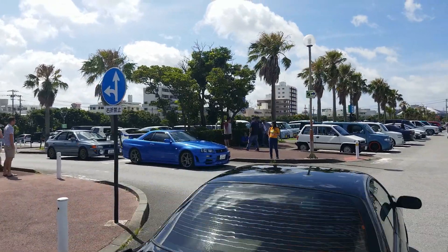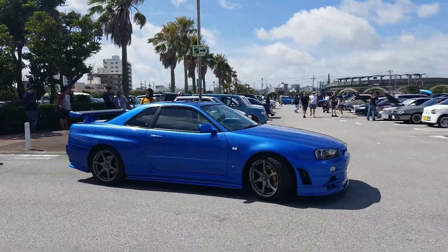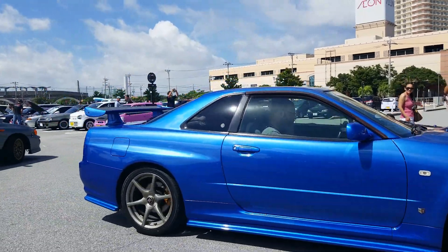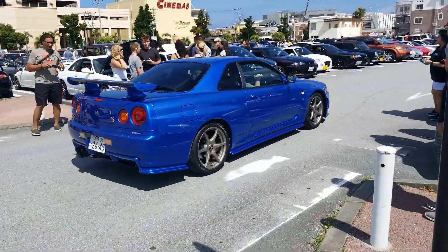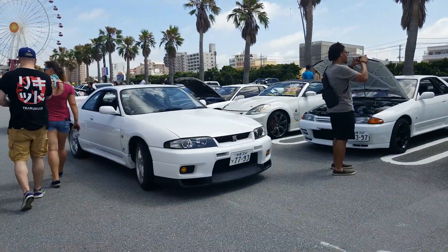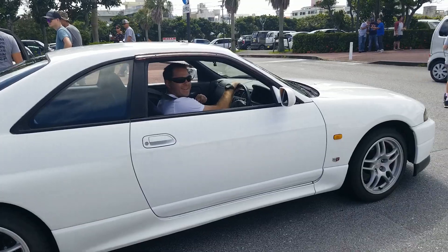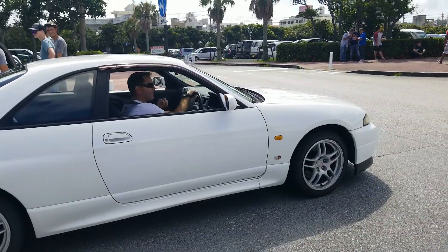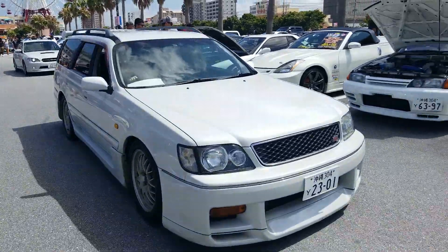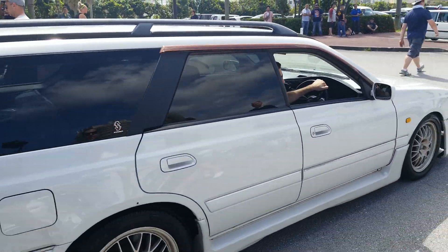The fan favorite — bayside blue R34 GT-R V-Spec. This thing is beautiful. I'm telling you, these white R33 GTRs are multiplying like rabbits. It's got red stitching — nice, super clean. Out of the Stadia 260 RS. Oh what's up man, it's got a GTR wagon, basically. That was evo clean, bro.